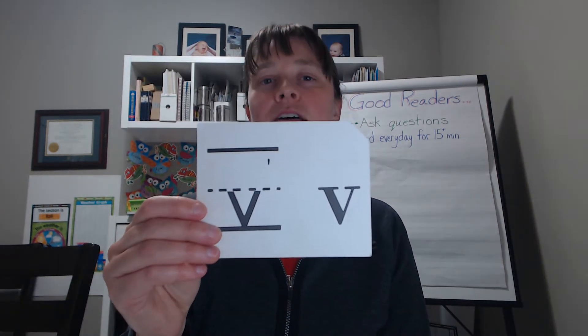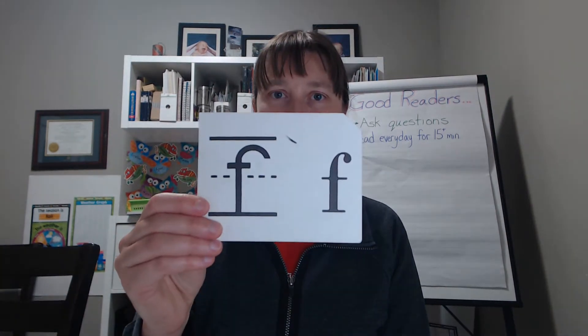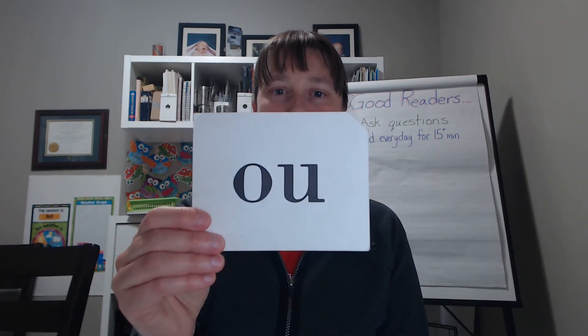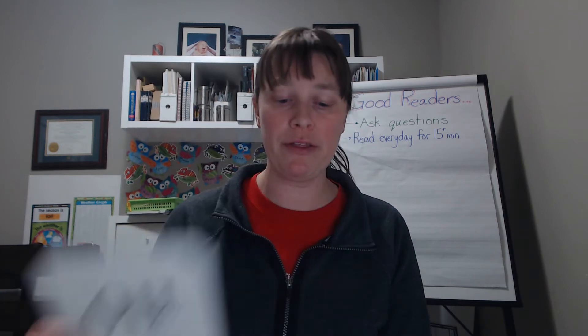E. F. A. E, F, A, L. Stick your tongue out at me. L. K. S. Ow, oh, oo, uh, big brother.